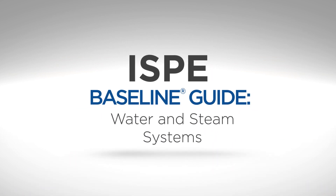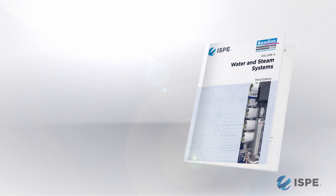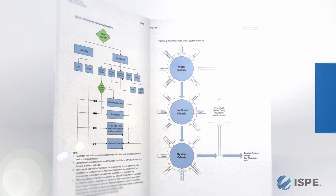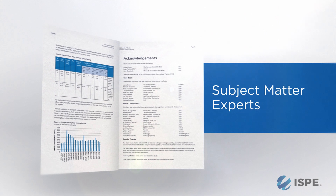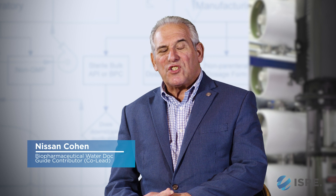The baseline guide for water and steam systems — this is the third version and it is by far the best document that exists in the world for pharmaceutical water. It encompasses all the different pharmacopoeias that we have to comply with for compendial issues. This particular document is not only an incredible resource and reference, it is also an incredible application of subject matter experts who have taken their time to produce it.